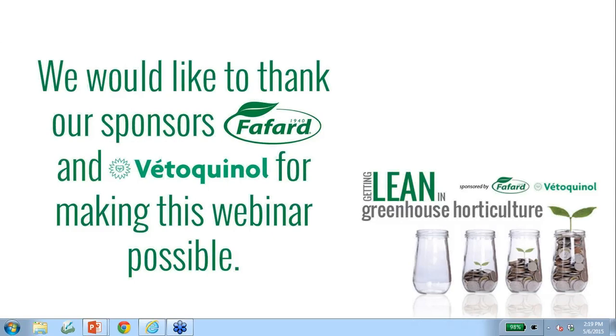Good afternoon and welcome to today's presentation on Getting Lean in Greenhouse Horticulture. My name is Dave Harrison and I've been the editor here at Greenhouse Canada since 1996. Today's webinar will be a practical introduction to lean production techniques and how they have brought measurable changes to many agribusinesses, including those in the greenhouse sector. We sincerely thank sponsors Safard and Vito Quinoa for making this webinar possible.